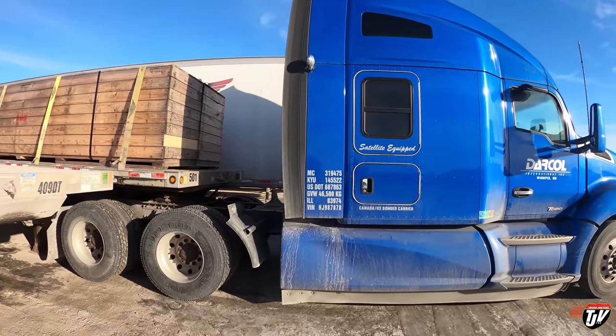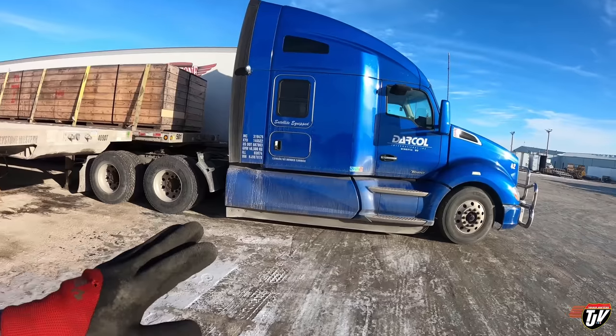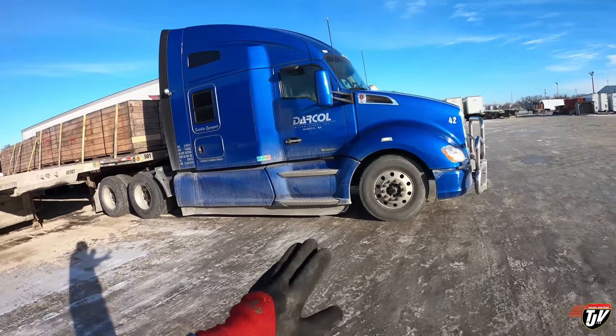As soon as that truck's warmed up, we're going to hook on, pick up our bean-to-cup coffee at Flying J on the way west, and head out to Saskatchewan. This is a beautiful truck. I was telling you yesterday already that if I was back on the highway, if I ever go back and wanted a comfortable luxury truck, the Kenworth T680 would be my first choice.